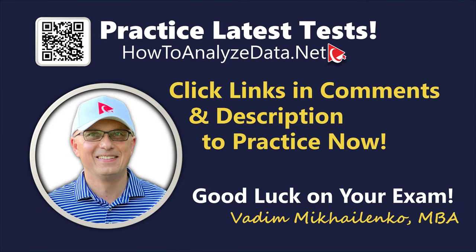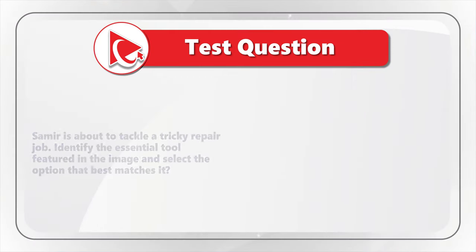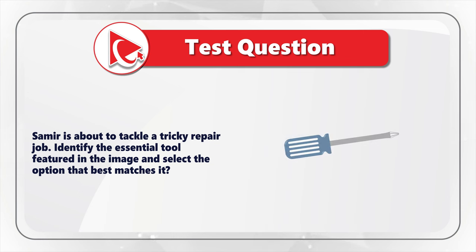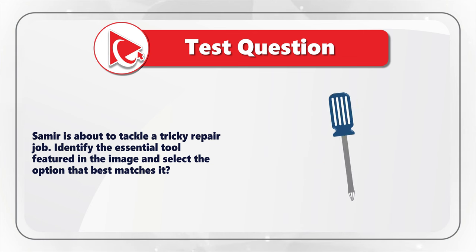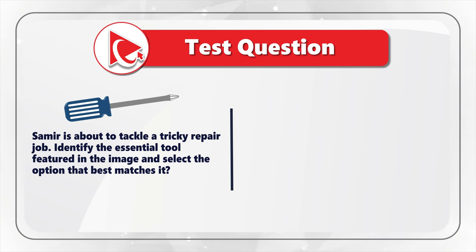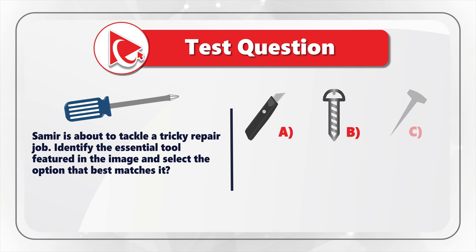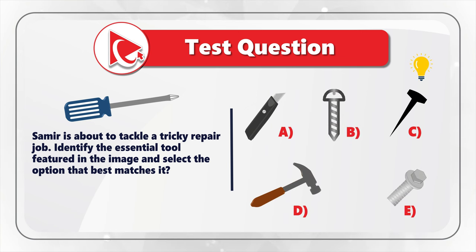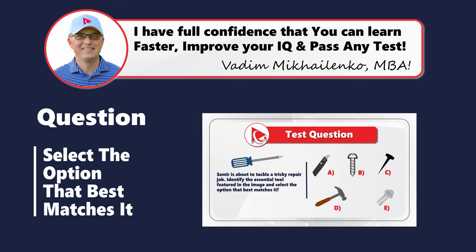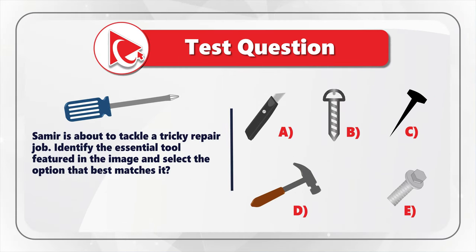Here's a very interesting question where you need to demonstrate your knowledge of tools and their uses. Samir is about to tackle a tricky repair job. You need to identify the essential tool featured in the image and select the option that best matches it. You're presented with five choices: A, B, C, D, E. Take a close look to see if you can come up with the answer. I am moving forward to share my version of the solution.